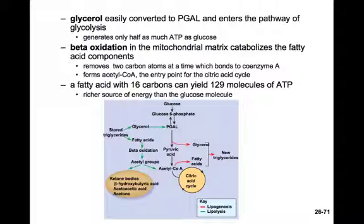Fatty acids are very energy-rich. A fatty acid with 16 carbons can yield 129 molecules of ATP, making it a much richer source of energy than a glucose molecule. This is precisely why fat can have 9 calories per gram rather than just 4 calories per gram as we see in carbohydrates.